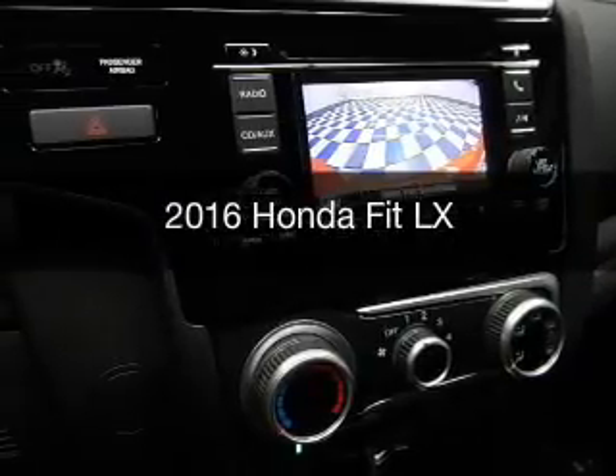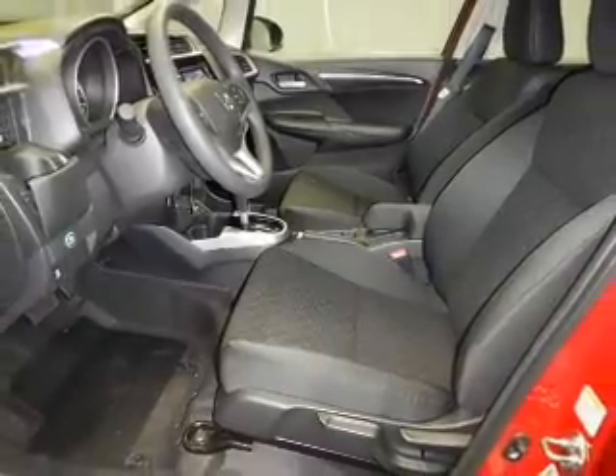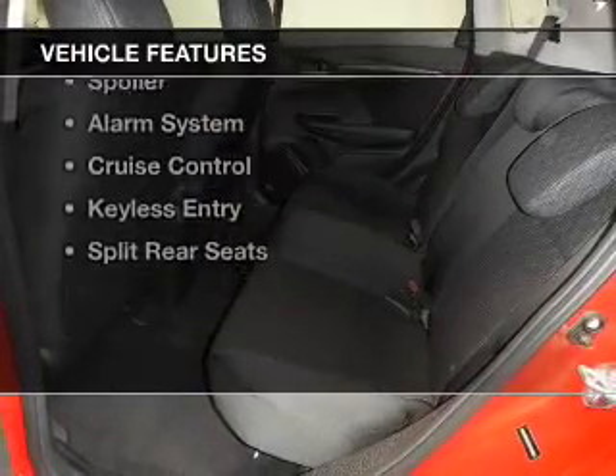This is a new 2016 Honda Fit. It's powered by front-wheel drive, a 1.5-liter four-cylinder engine, and a continuously variable transmission.